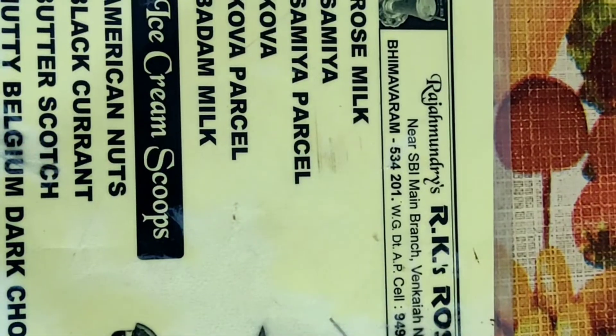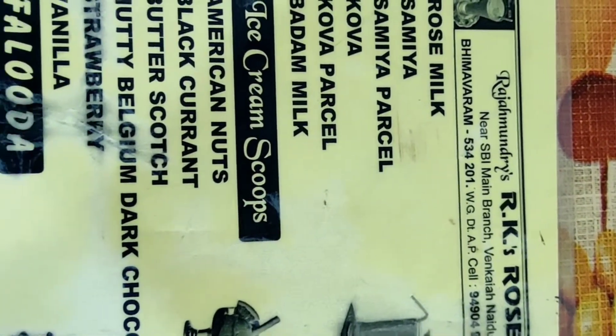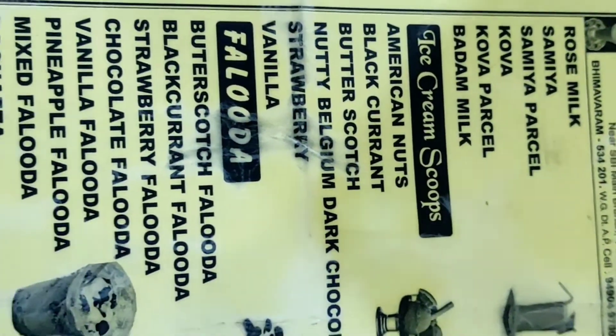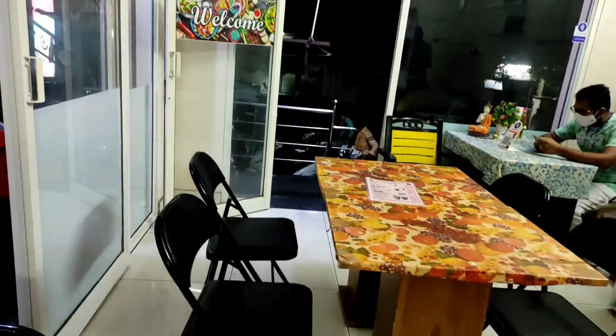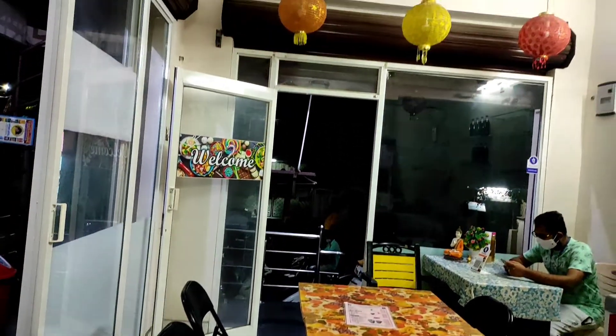I have a menu card in the morning. I will order for the first time. I will show you in the last video. This is the shop.